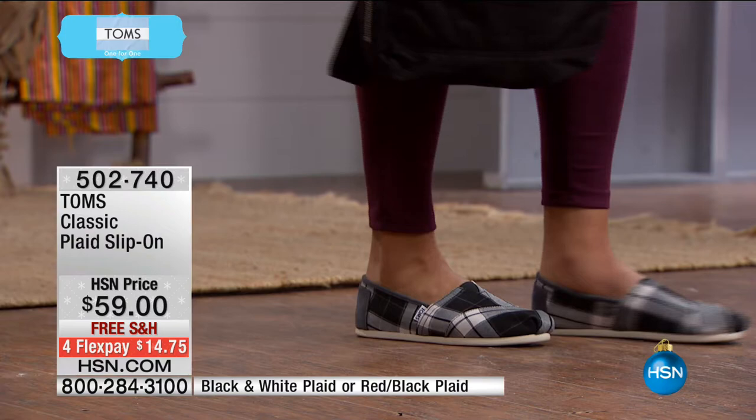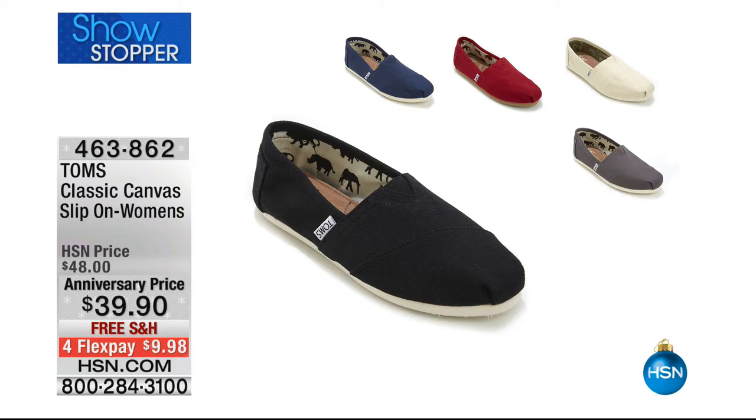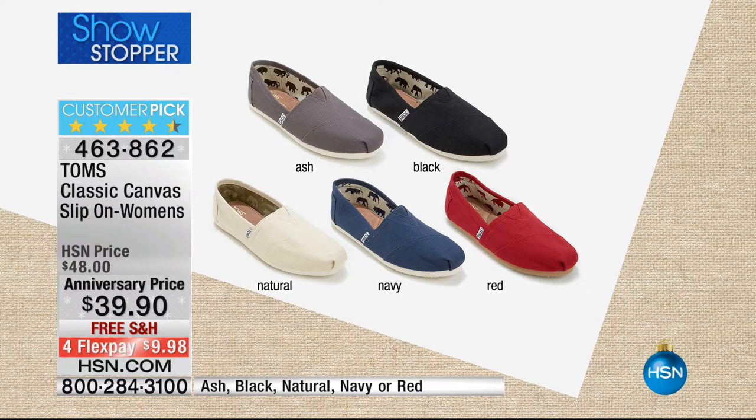$14.75 to get your first — or your twentieth — pair of TOMS home with free shipping and handling. Coming up, we have more with the iconic original style. This is the classic canvas at the lowest price in the world — $39.90 with free shipping and handling, under $10 to get home. Colors available: ash, black, natural, navy, or red. That's going to be our showstopper later on in the show.